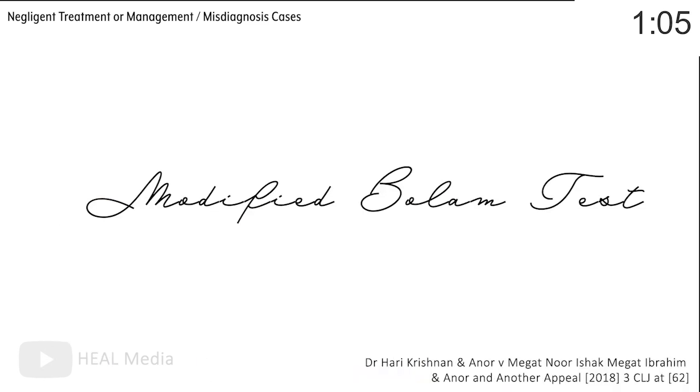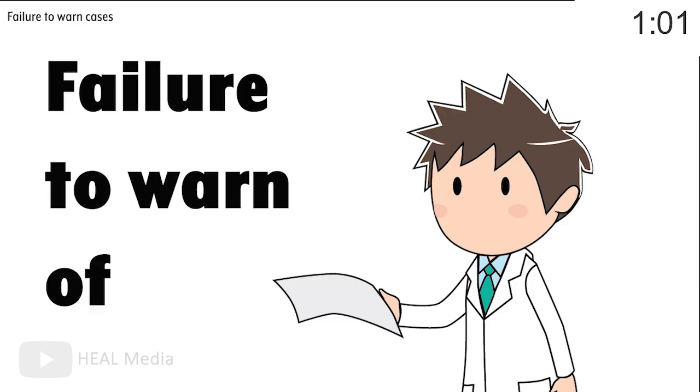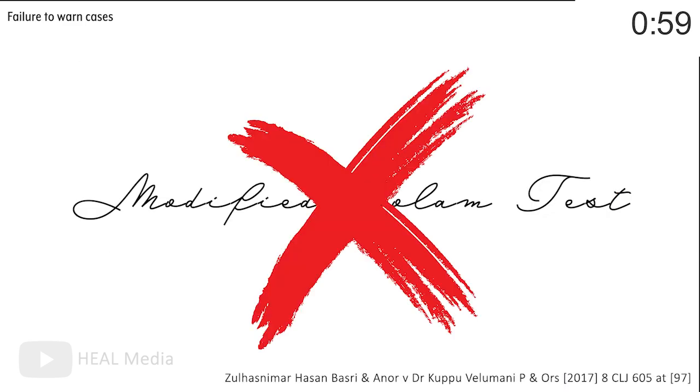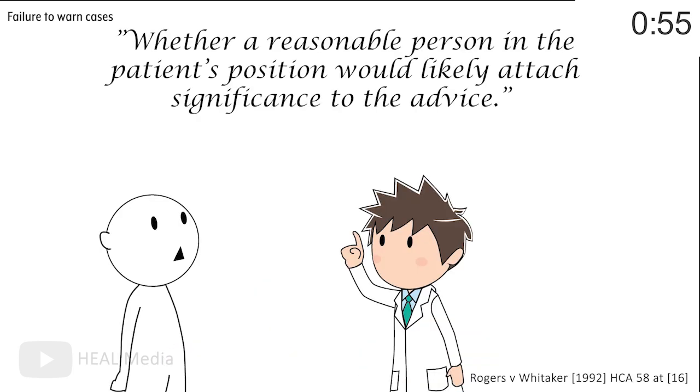This is known as the Modified Bolum Test. But if the patient is suing you over a failure to warn of risks, then forget the Modified Bolum Test, because instead of asking what a skilled practitioner would have done, the question is whether a reasonable person in the patient's position would likely attach significance to that risk.